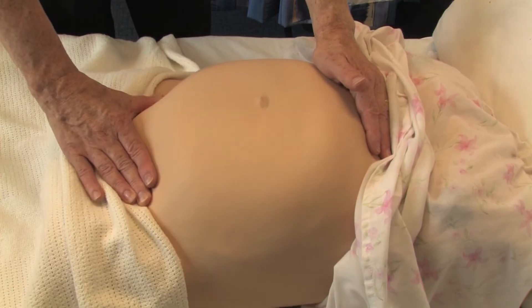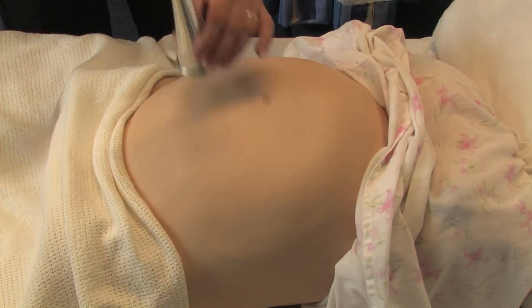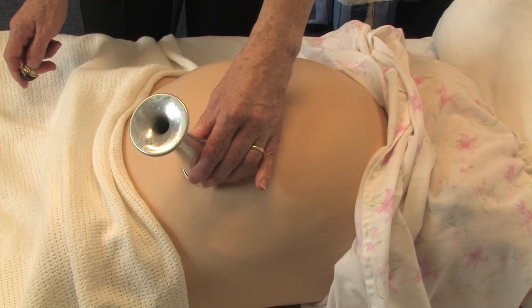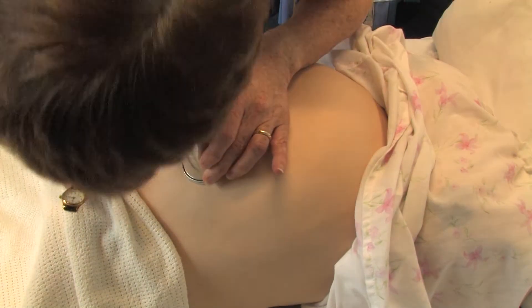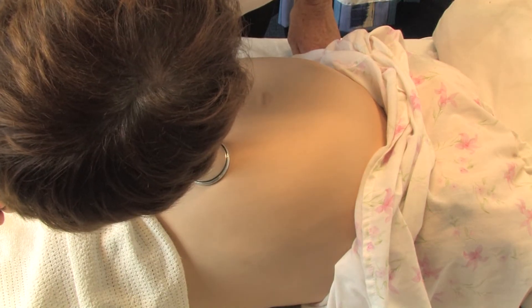The fetal heart should be auscultated and listened to with a Pinnard stethoscope for one whole minute after having established the maternal pulse, making sure that you're not picking up placental flow and are recording the fetal heart accurately for a whole minute.